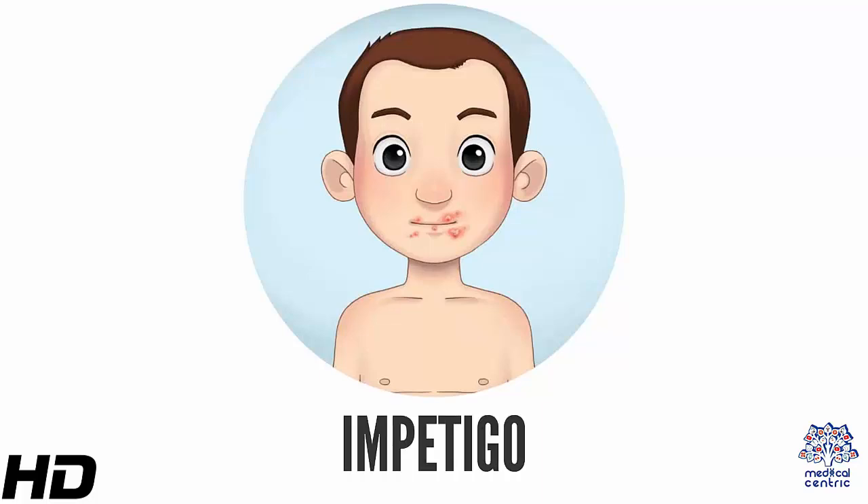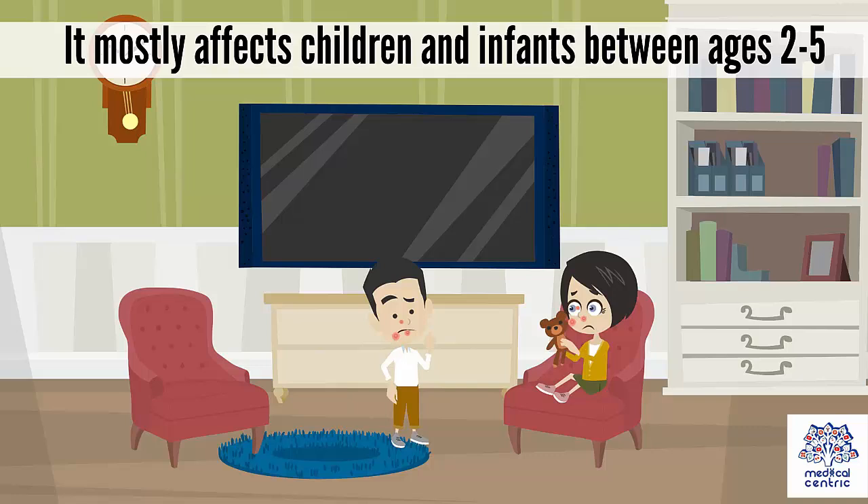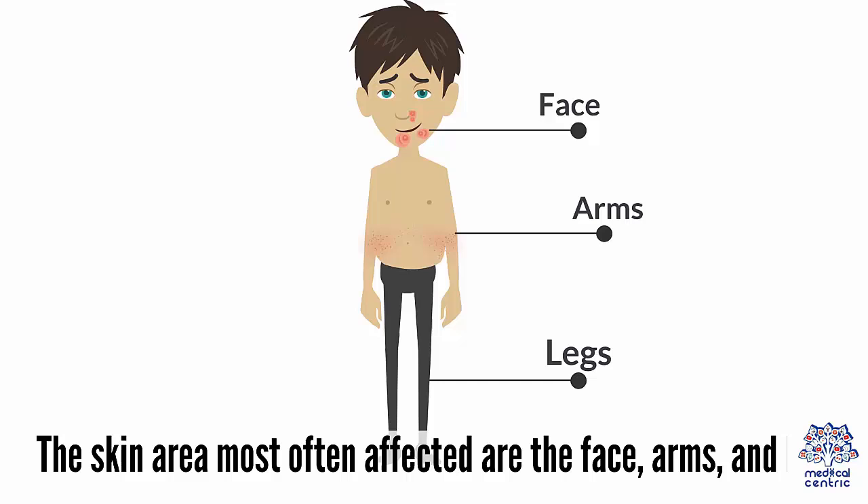Today's topic is impetigo. Impetigo is a highly contagious bacterial infection that affects the skin. It mostly affects children and infants between ages 2 to 5, but people of any age can get it once they get in contact with someone who is affected. The skin areas most often affected are the face, arms, and legs.